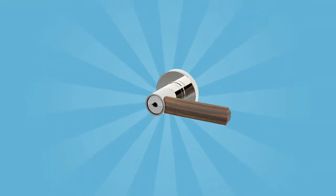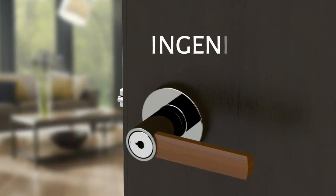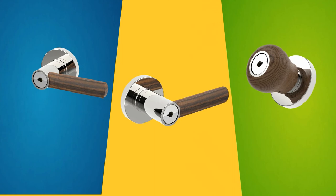One of our newest products is the Wood Lever Door Lock. This is one of the most ingenious and beautiful pieces ever produced. The wooden nature gives the door an outstandingly elegant look.